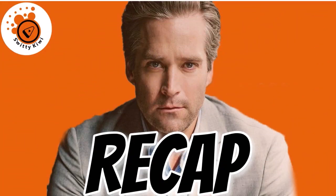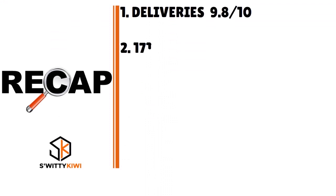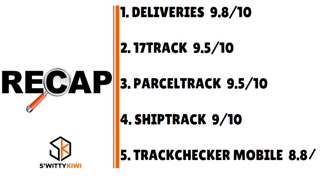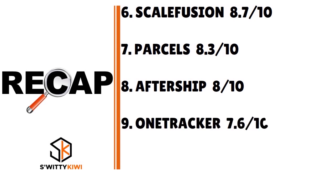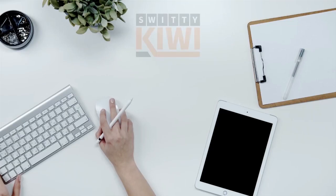Thank you so much for your attention. Quick recap: Number 1 — Deliveries, 9.8 out of 10. Number 2 — 17Track, 9.5. Number 3 — Parcel Track, 9.4. Number 4 — ShipTrack, 9.0. Number 5 — Track Checker, 8.8. Number 6 — Scale Fusion, 8.7. Number 7 — Parcels, 8.3. Number 8 — AfterShip, 8.0. Number 9 — One Tracker, 7.6. Number 10 — Track 24, 7.2. I'll see you next time — until then, stay marvelous!